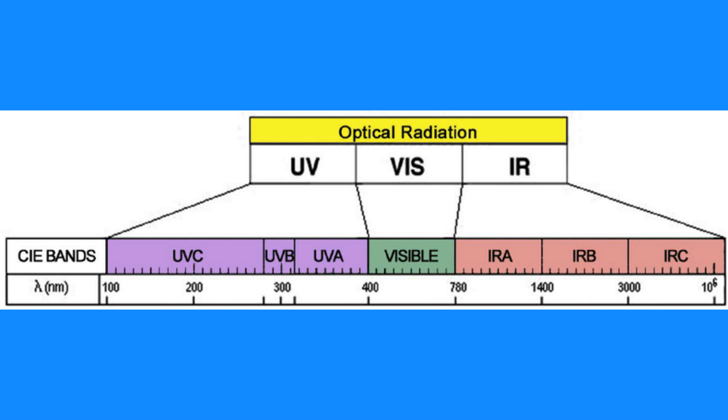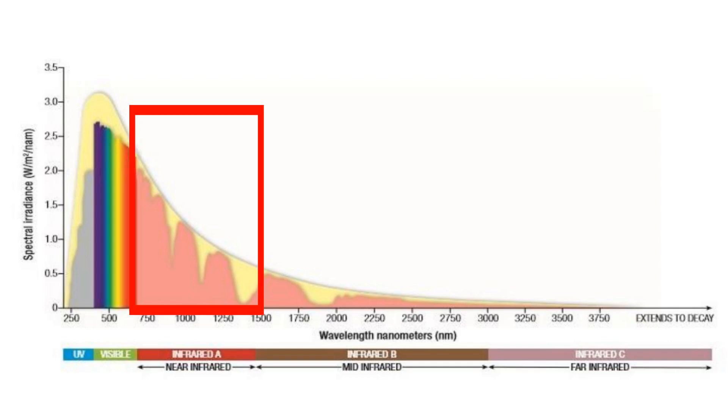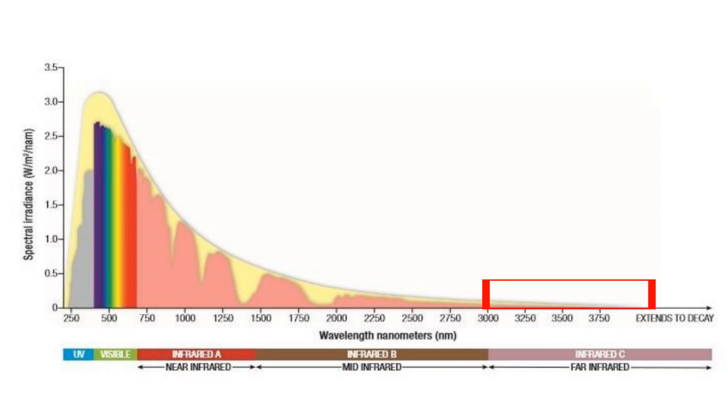These have respective wavelengths of 700 to 1,400 nanometers for IRA, 1,400 to 3,000 nanometers for IRB, and 3,000 to a million nanometers for IRC. Sunlight — the electromagnetic radiation that actually makes it through our atmosphere — only contains wavelengths below 4,000 nanometers, so sunlight contains plenty of infrared A, a lot of infrared B, and only a smidgen of infrared C. Where you do find infrared C in nature is coming out of objects — like a warm rock on a warm day.